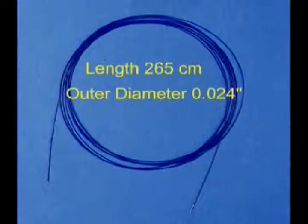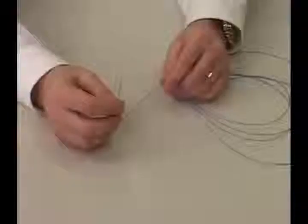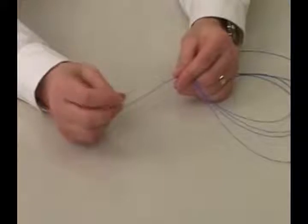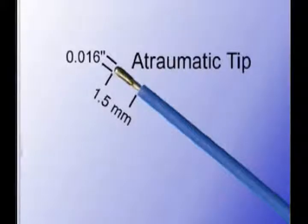The perforation catheter has an outer diameter of 24 thousandths of an inch and is 265 centimeters in length, in order to accommodate a 100 centimeter guiding catheter and still have length to load a 145 centimeter long coaxial exchange catheter. The perforation wire is flexible and shapeable and has handling characteristics of a coronary guide wire, with a Teflon insulation that facilitates smooth advancement through the guiding system. The atraumatic active tip is 1.5 millimeters in length and 16 thousandths of an inch in diameter, and will not in itself mechanically perforate the tissue.